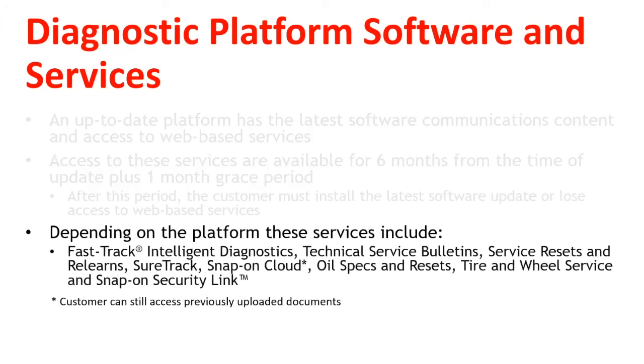Depending on the platform, these services include Fast-Track Intelligent Diagnostics, Technical Service Bulletins, Service Resets and Relearns, Sure-Track, Snap-on Cloud, Oil Specs and Resets, Tire and Wheel Service, and Snap-on SecurityLink.